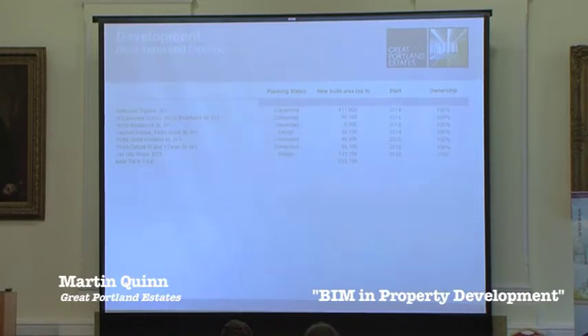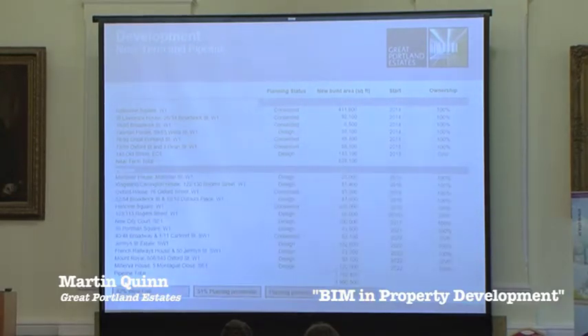These are our near-term schemes, just shy of or just over 800,000 square foot, all either in planning or on site. These are the remainder of the schemes over the next period to 2022, slightly longer than five or six years, but starting on site around that time.